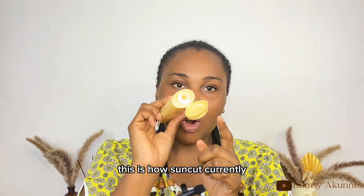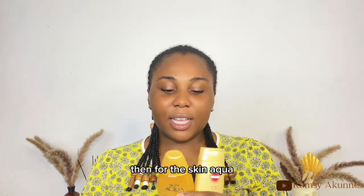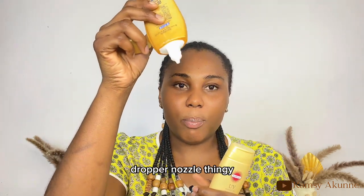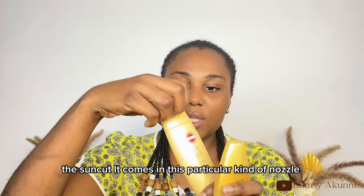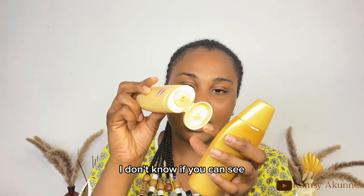This is how the new Suncut packaging opens and comes out. For the Skin Aqua, it still comes in a dropper-nozzle design where the product just comes out easily. The Suncut comes in a different kind of nozzle for dispensing the product.